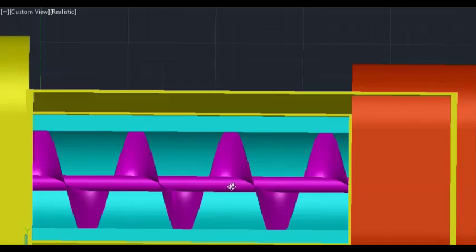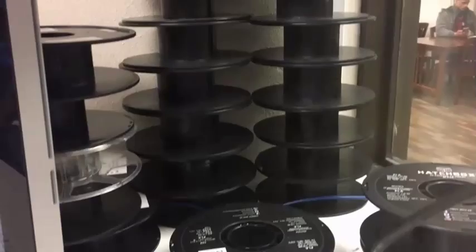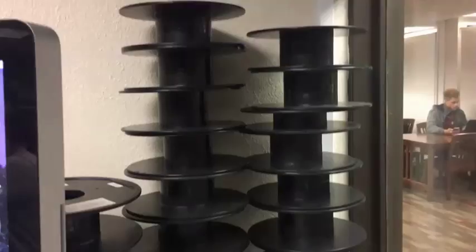A screw is placed in a heated tube. As the screw spins, it pushes the polymer melt from one end of the extruder to the other and through a small hole, which is attached to a mold. Our goal is to save customers money by allowing them to recycle their own plastic instead of buying multiple rolls of filament.